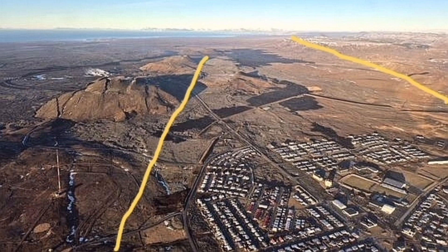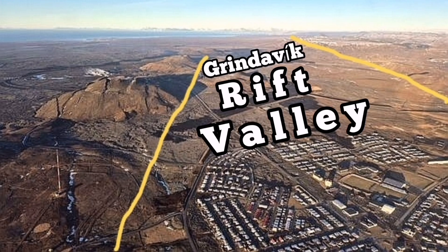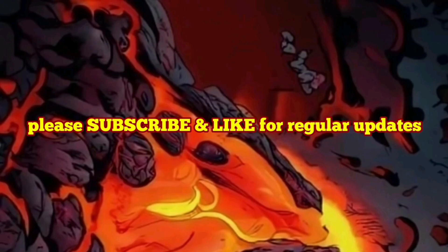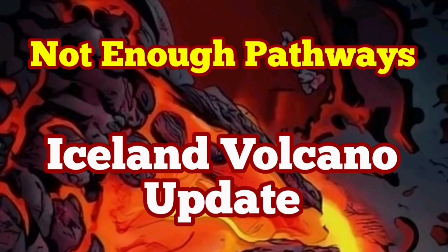There is not enough pressure. We probably need more than 10 million — well, more than 15 or 20 million cubic meters — just to generate enough pressure to push the magma sideways toward the Grindavík rift valley from the Svartsengi hill toward the east to erupt. We don't have enough pathways for the magma to move, and not enough pressure.